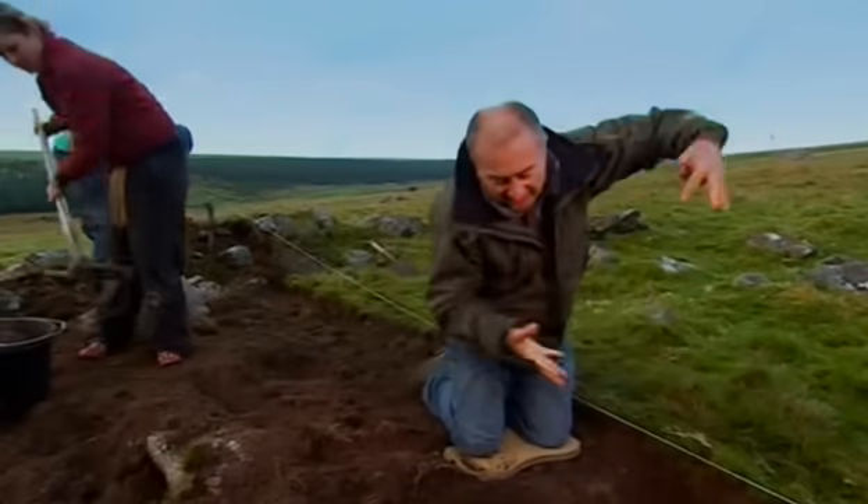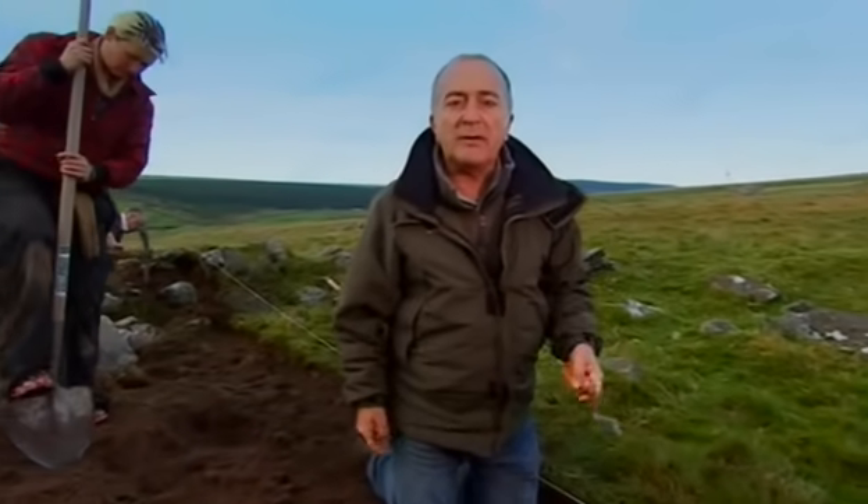Tomorrow we're going to dig into it to see whether this was a place where people lived or maybe where they buried their dead.